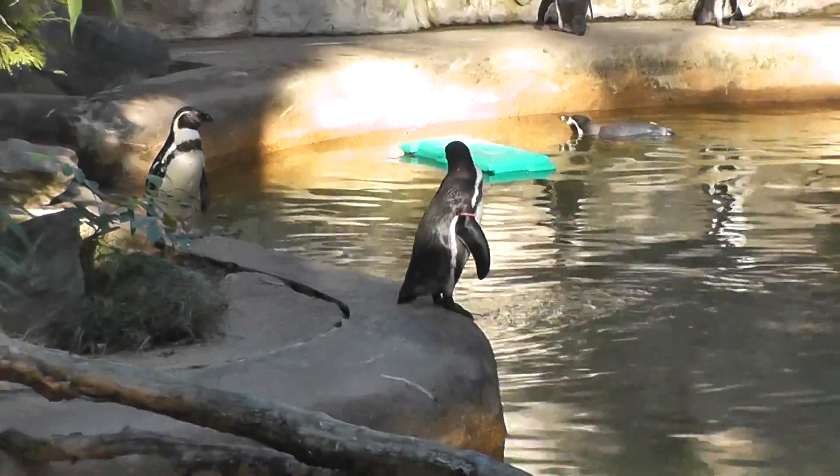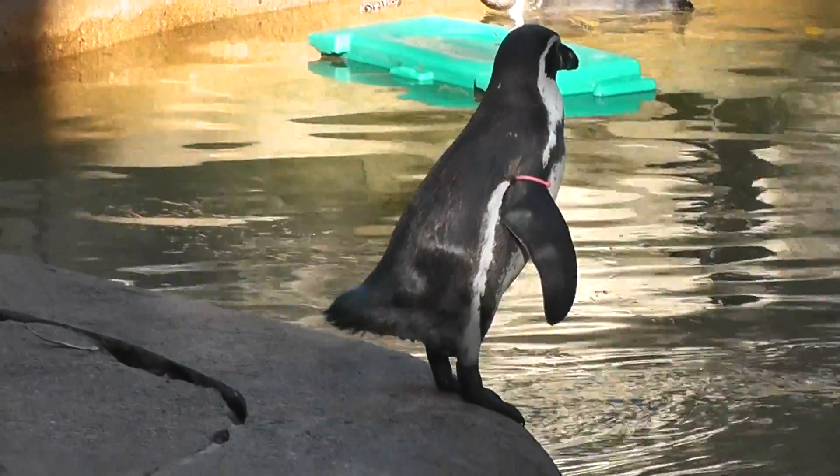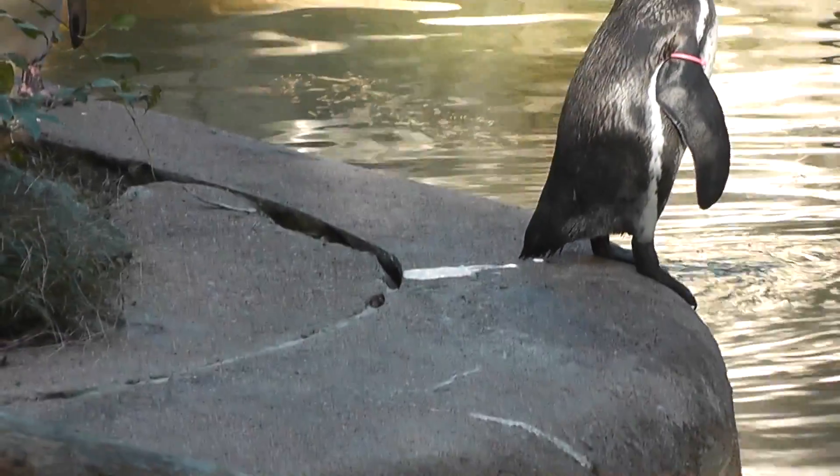Here we are, the Humboldt Penguin. Now here we are. Nice special.